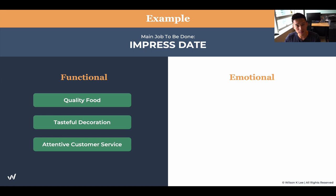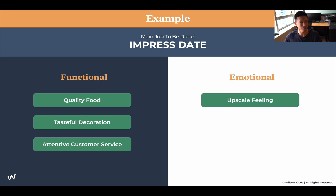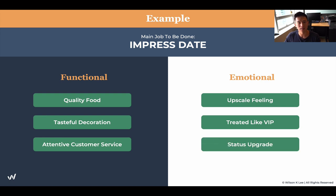Now let's figure out the emotional part — the intangible things about feelings and emotions. An upscale feeling — I'm getting served, I feel a little different, treated like a VIP: 'Hello, Mr. Lee, how can I help you?' These are emotional jobs to be done. Status upgrade — by posting a picture eating at this place and sharing it on Instagram, TikTok, or Facebook, people think, 'Wow, that's a nice place. They're eating at that nice restaurant.' Automatically, it gives me a status upgrade. These are examples of functional and emotional jobs to be done.